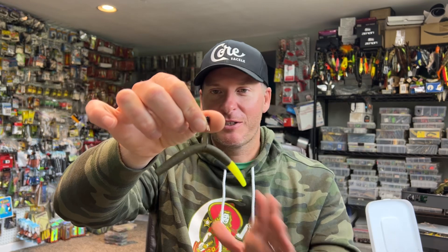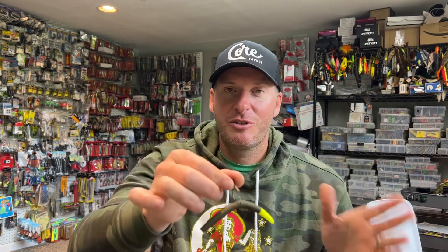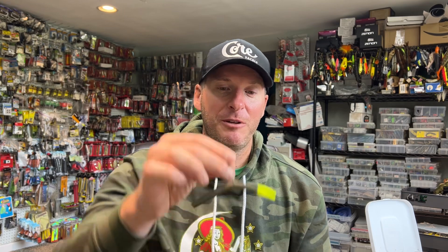The first one I already mentioned is a wacky rig. This is a Berkeley 5-inch Max Scent — the General — one of my favorites. This is the bait I won the Mississippi River event on, in green pumpkin, with a little bit of black and blue as well. You hook it in the middle, either with a weighted hook like this Fusion 19 or a weightless hook, throw it out, and let it sink to the bottom. That's the majority of your cast. You can work it back a little bit, but it's pretty much cast, let it fall to the bottom, and repeat. No matter where you're at — fishing from a boat, the bank, or pond hopping — the wacky rig is a proven fish catcher.